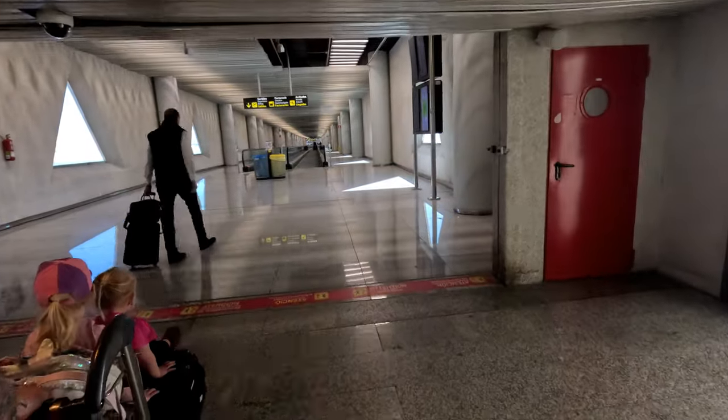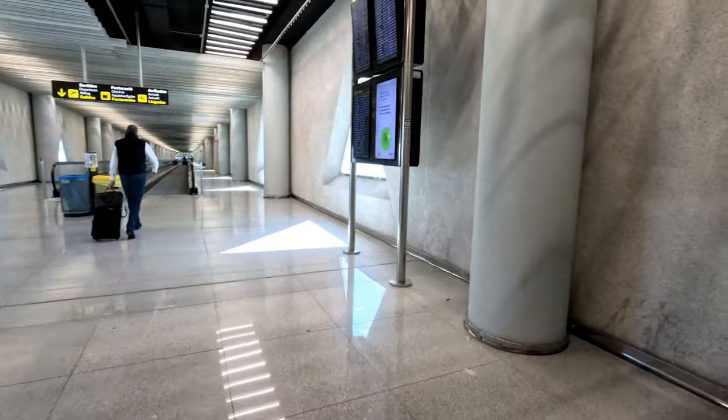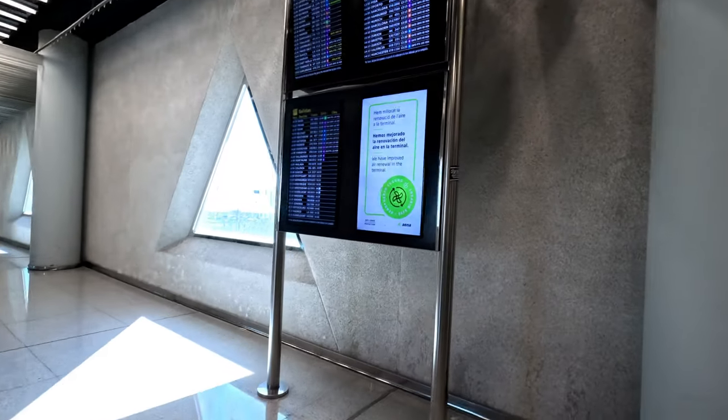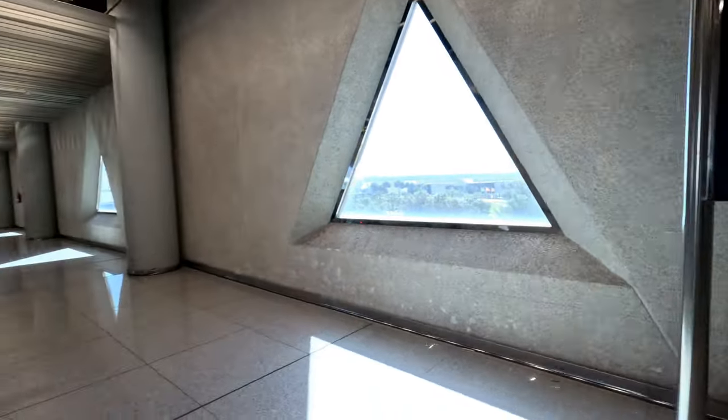Hopefully the moving walkway is moving and we'll be able to speed ourselves along. Just before we do that, there are some boards here where you can check your flight to make sure everything's okay.